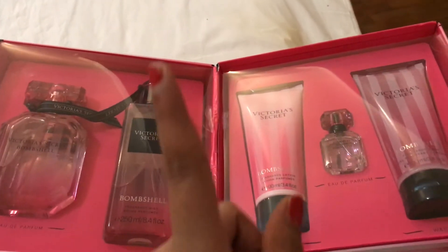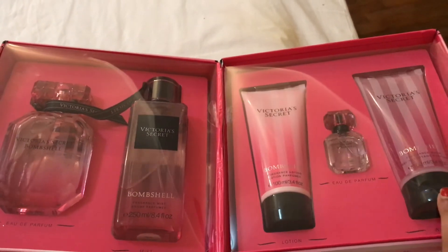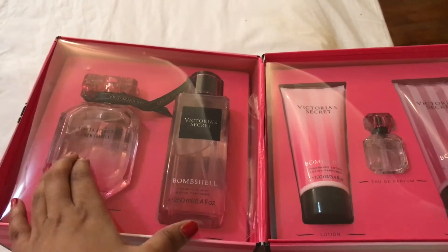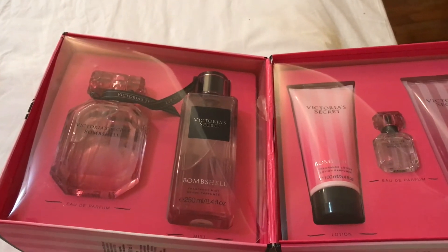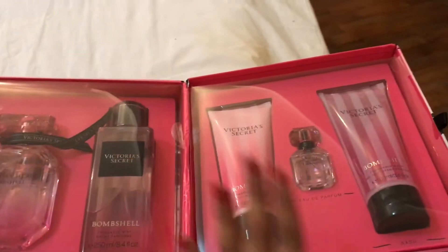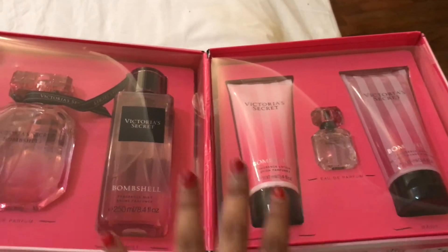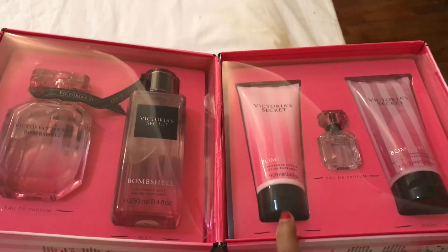The kit also includes a body mist, a body lotion, a miniature, and a shower gel. The left side has the perfume and the body mist, which are for day-to-day use, whereas the right side — as the sales associate informed me — is perfect for travel. You have a miniature, a body wash, and a lotion, so it's really nice to travel with.